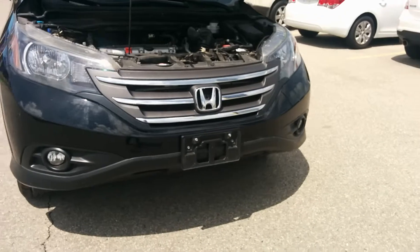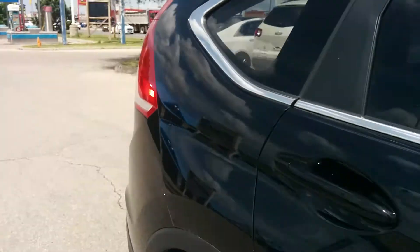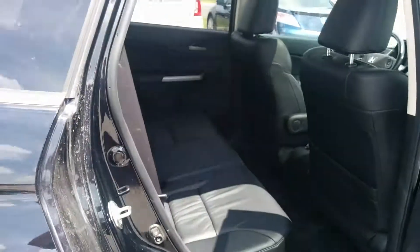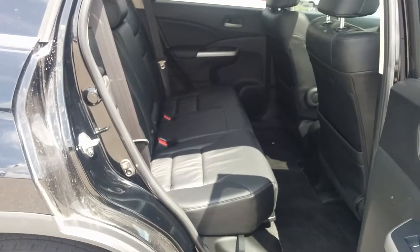Very sharp looking, huh? Checking out the passenger seat back here — see there's lots of room in the back for your passengers, sitting very nice and comfortably.